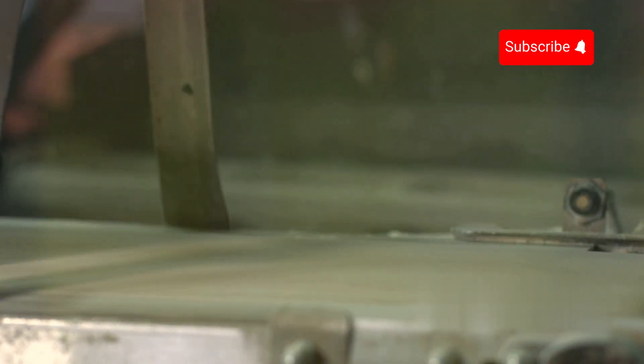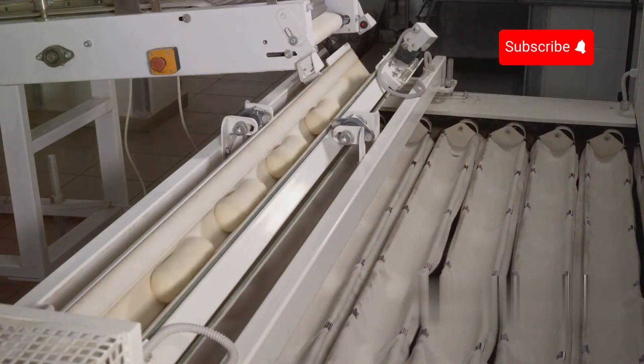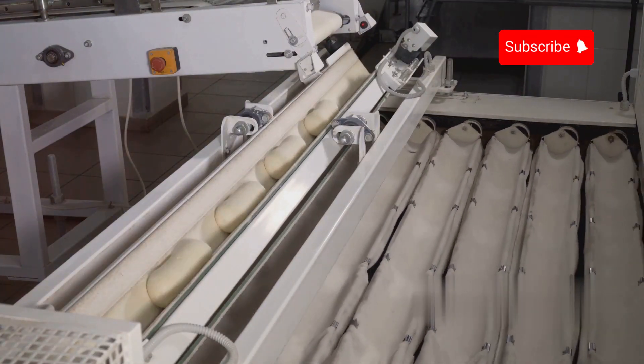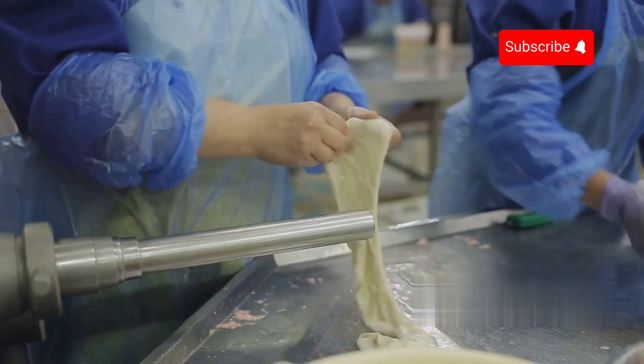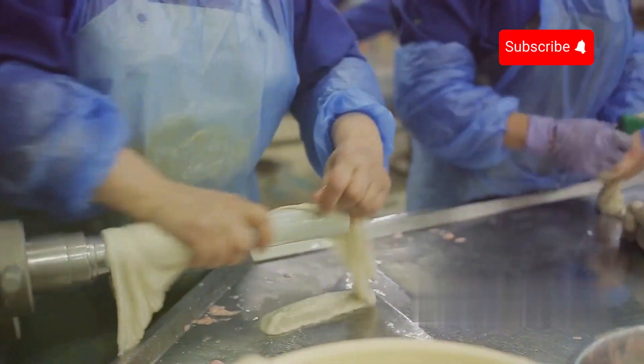Once the dough is ready, it moves along conveyor belts within the factory. These belts transport the dough to different areas where automated systems take over, shaping the dough into uniform balls ready for the next stage of the pizza making process.